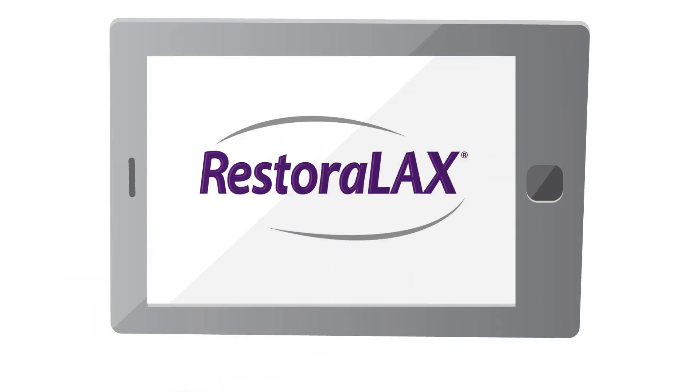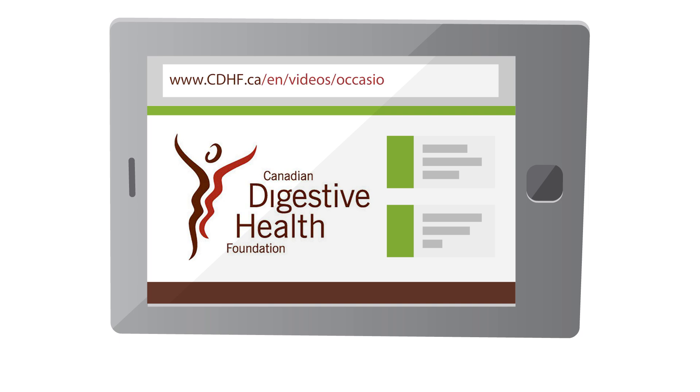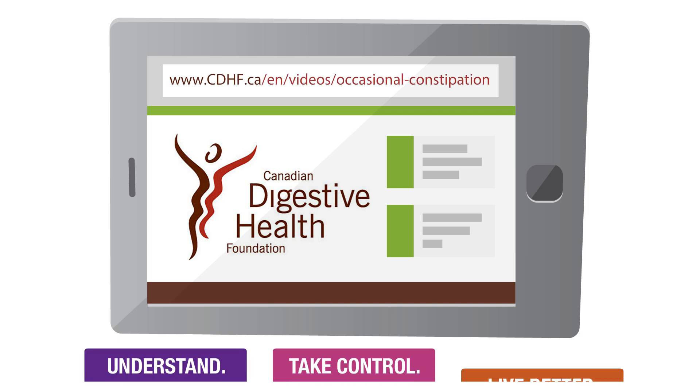This video was made possible by Restoralax. Find out more at the Canadian Digestive Health Foundation website. Understand. Take control. Live better.